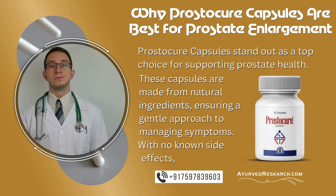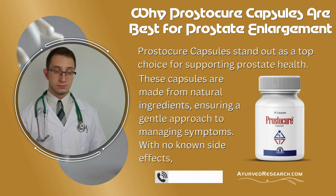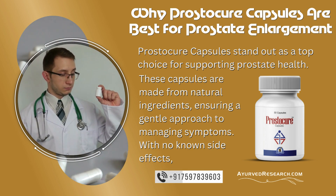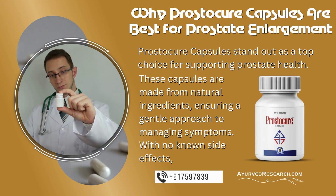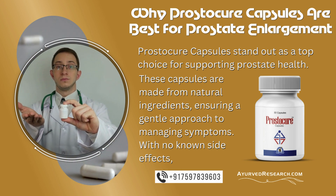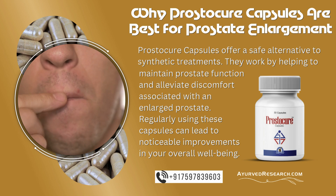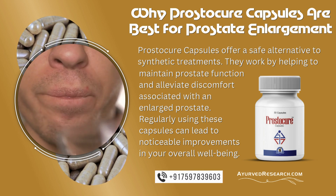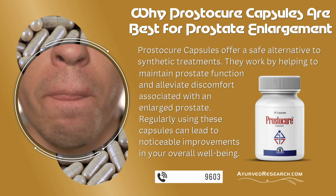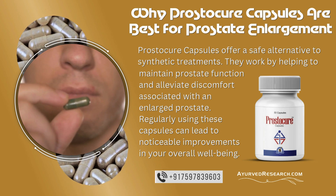Why Prostocure capsules are best for prostate enlargement. Prostocure capsules stand out as a top choice for supporting prostate health. These capsules are made from natural ingredients, ensuring a gentle approach to managing symptoms, with no known side effects. Prostocure capsules offer a safe alternative to synthetic treatments. They work by helping to maintain prostate function and alleviate discomfort associated with an enlarged prostate. Regularly using these capsules can lead to noticeable improvements in your overall well-being.